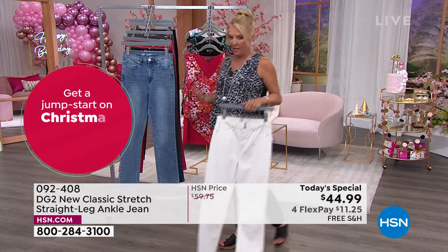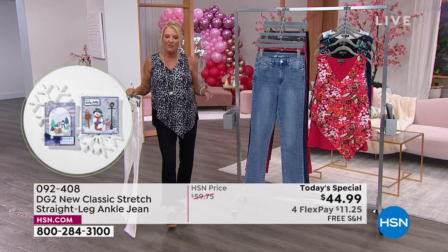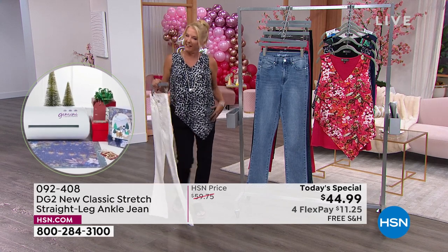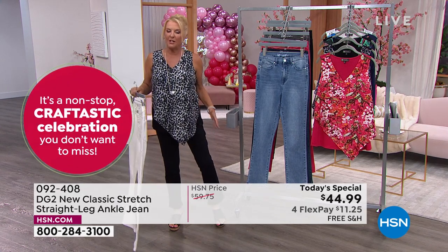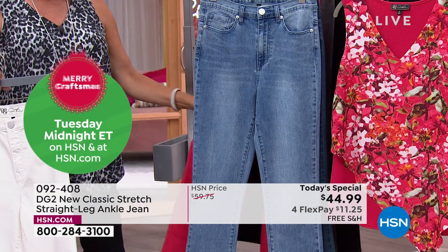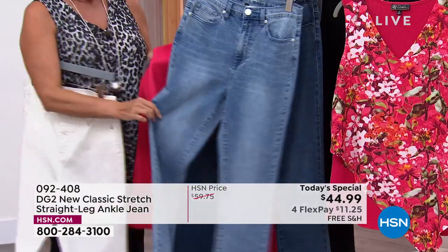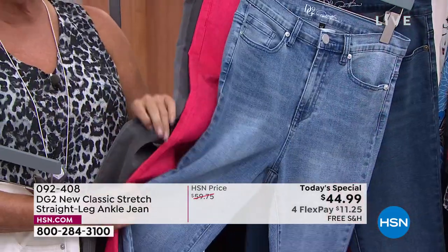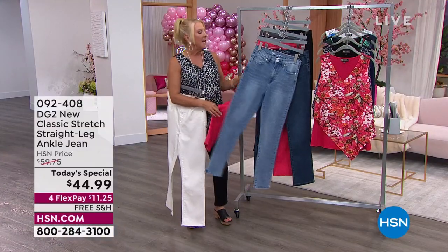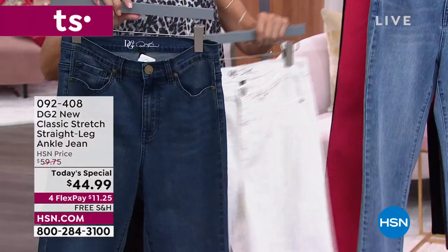We are swamped and busy right now on the lines — we knew it was going to be a fun today's special. We're looking for straight legs and every time I've done a straight leg it literally flies out the door. It's a more relaxed fit. Heads up: the gray, the brand new cherry, and the chambray are the three most limited right now. We're just at midnight doing the launch and these are already the three most limited.